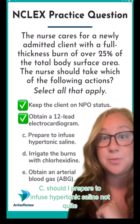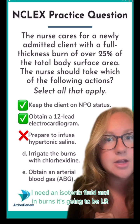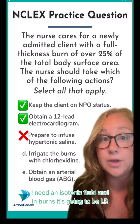C: should I prepare to infuse hypertonic saline? Not quite. I need an isotonic fluid, and in burns it's going to be LR — lactated Ringer's.